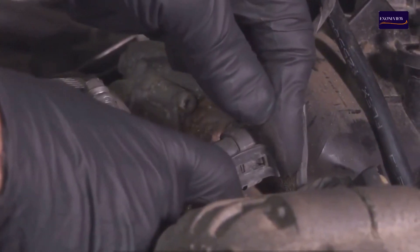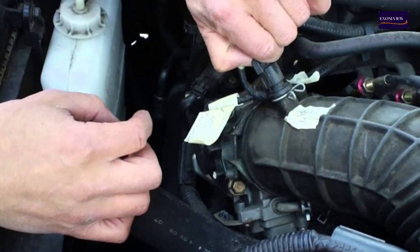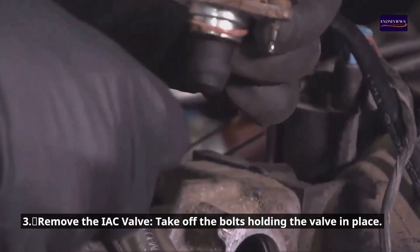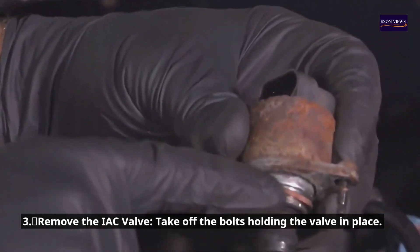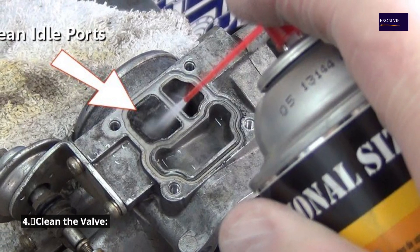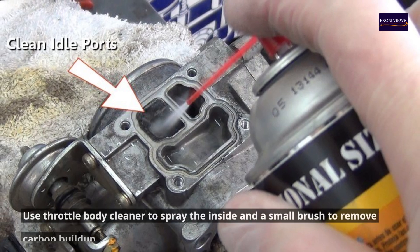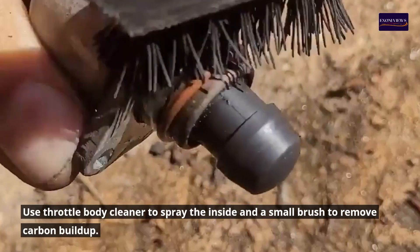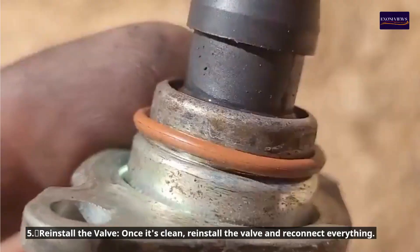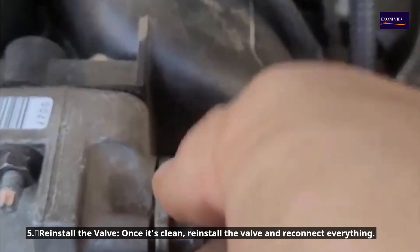Step 2: Disconnect connectors and hoses. Unplug the IAC valve connector and all vacuum hoses. Step 3: Remove the IAC valve. Take off the bolts holding the valve in place. Step 4: Clean the valve. Use throttle body cleaner to spray the inside and a small brush to remove carbon buildup. Step 5: Reinstall the valve. Once it's clean, reinstall the valve and reconnect everything.